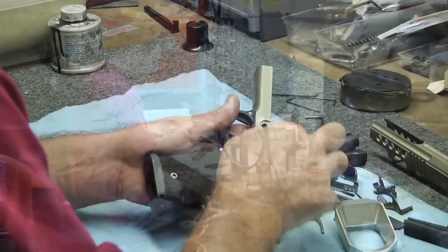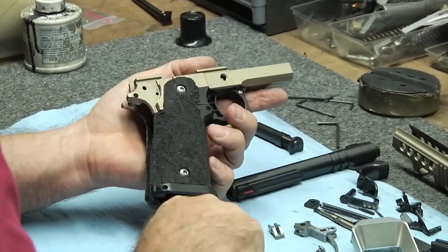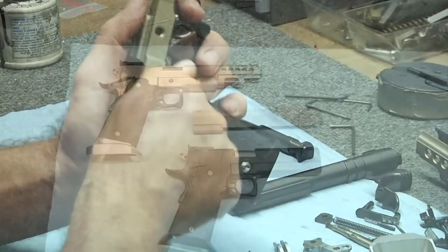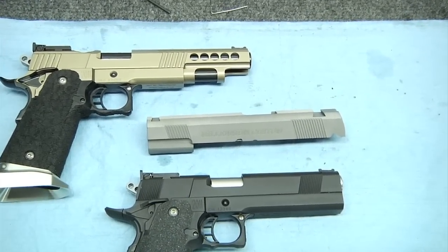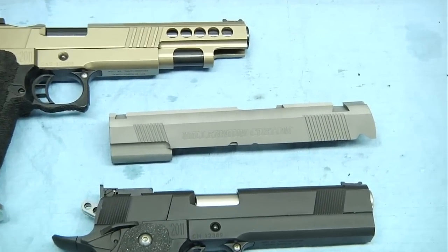At Millennium Custom we specialize in 1911-2011 base firearms. The 1911 is a single stack from 9mm to 45mm which can hold 8 to 10 rounds. The 2011, which was designed by Chip McCormick originally, right now it's being produced by SDI and SV.